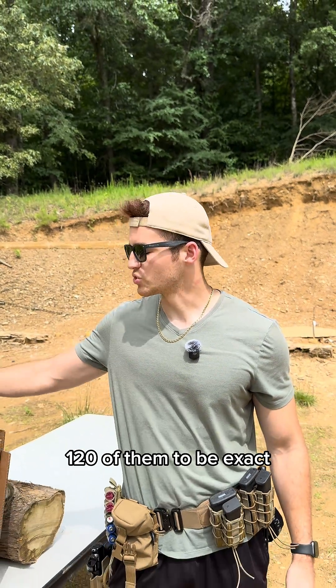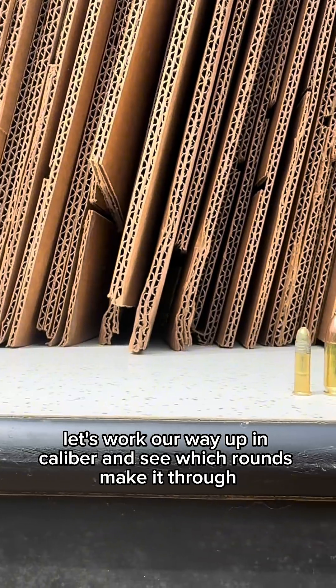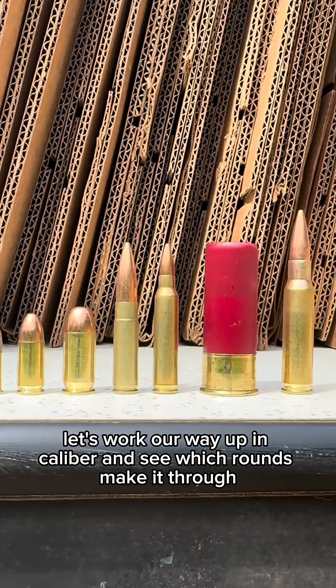Today we're shooting boxes — 120 of them to be exact. Let's work our way up in caliber and see which rounds make it through.